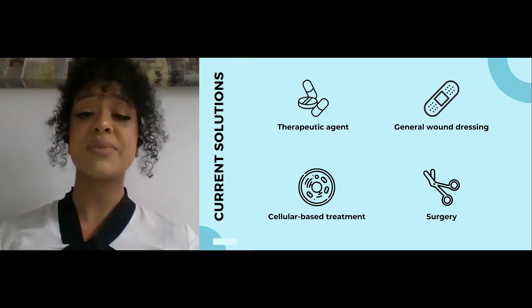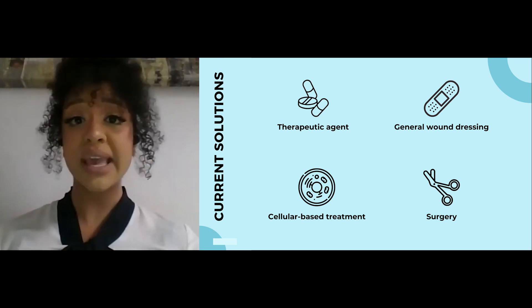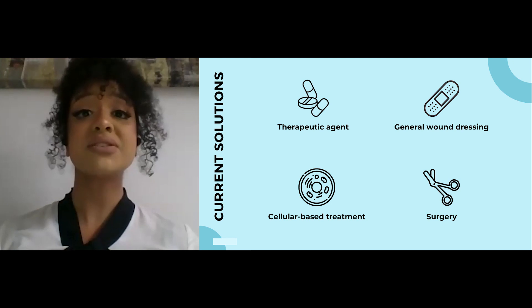The large costs arise from inadequacies in the current standards of care, which involve the use of therapeutic agents, general wound dressings, cellular-based treatments, or even surgery, usually in combination of two or more, creating a multi-step treatment process.